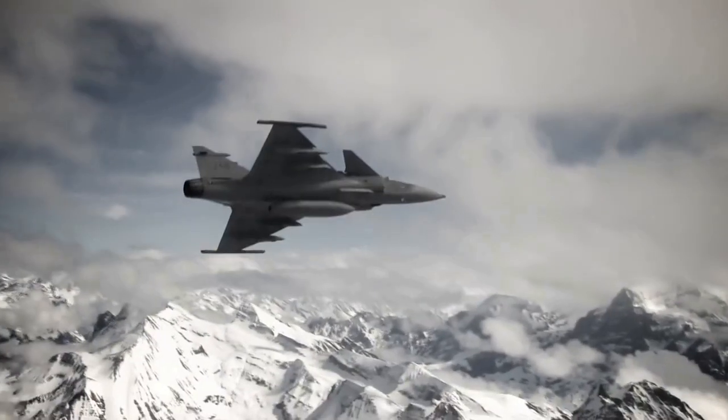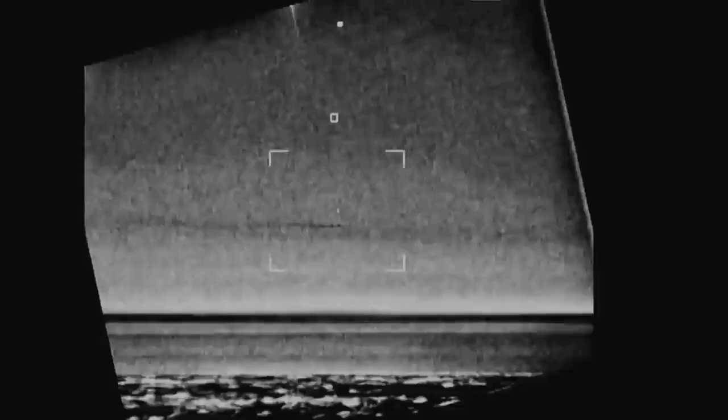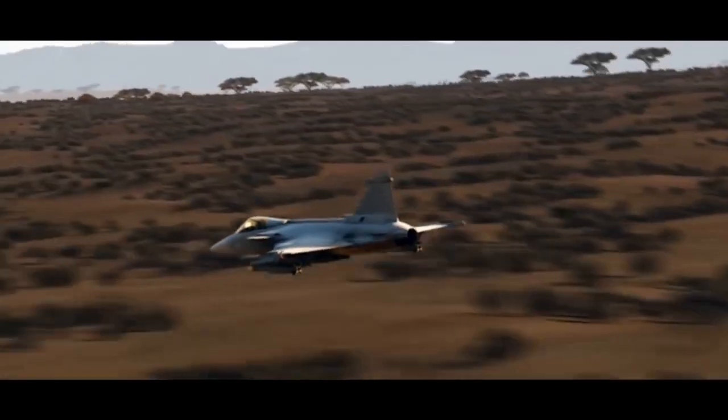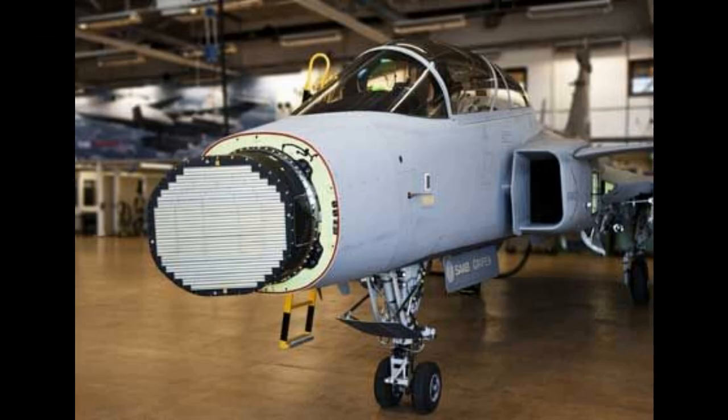One of Saab's great strengths is their capability to rapidly replace and enhance onboard computers to keep pace with the aircraft's increasing processing power. The latest Gripen E and F variants will use a new AESA radar, which increases the Gripen's high-altitude air-to-air detection range by 150% and up to 140% for low-altitude targets.